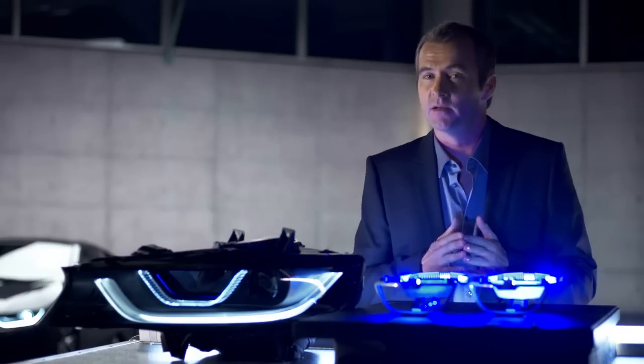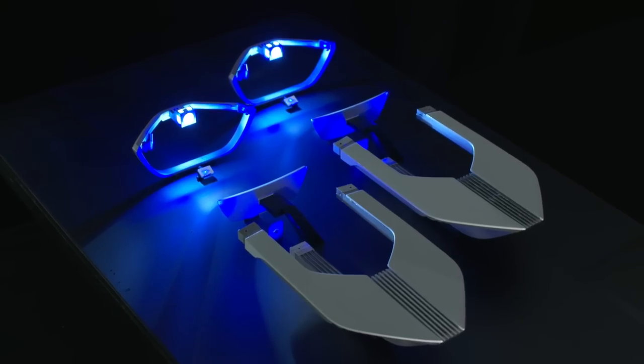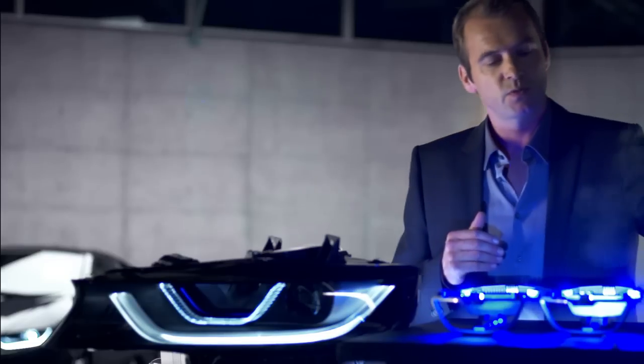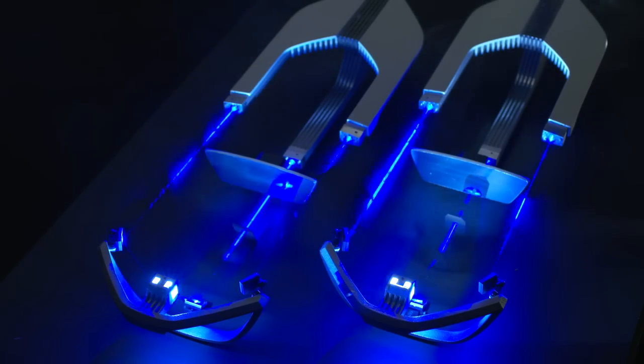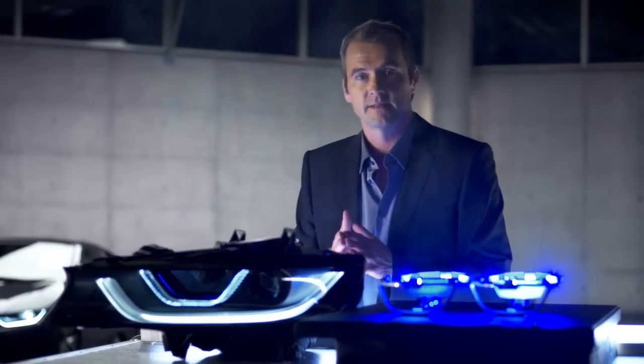It was science fiction, but it isn't anymore. This is the first experimental setup from the BMW lab to prove the possibility of integrating laser technology into BMW headlamps, and this is the final result.